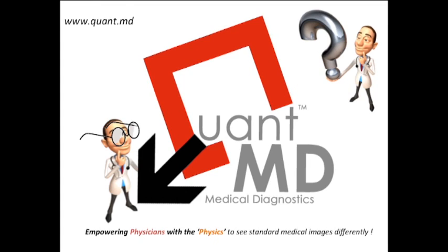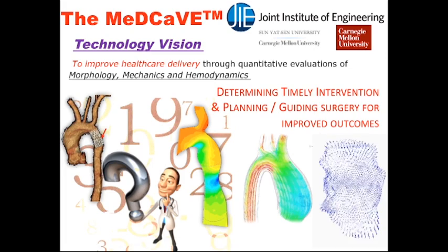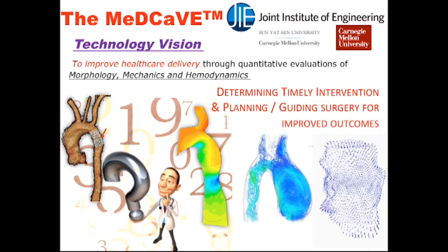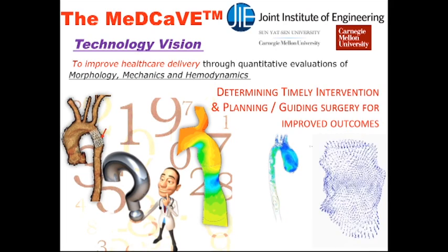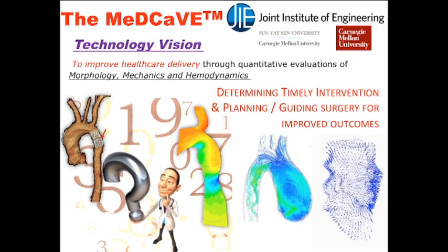We bring surgical plans empowered with physics-informed diagnostics into the operating room to guide procedures in real time. QuantMD technology for personalized quantitative health assessments, starting with medical imaging to improve surgical outcomes, is the brainchild of a Carnegie Mellon research lab focused on improving healthcare delivery using quantitative medical image data to specifically quantify morphology, mechanics, and hemodynamics or blood flow, for the express purpose of determining timely interventions and guiding surgeries to improved outcomes.